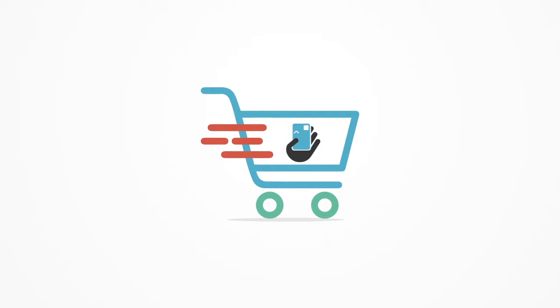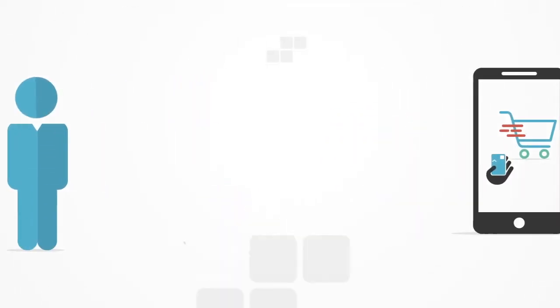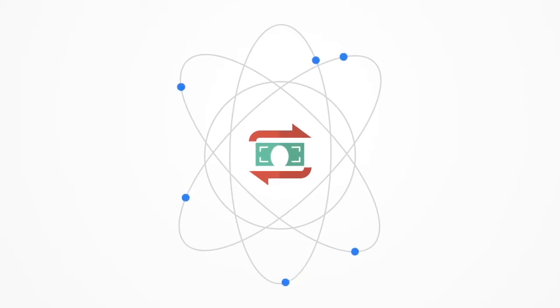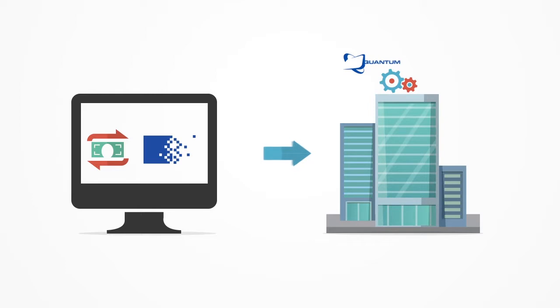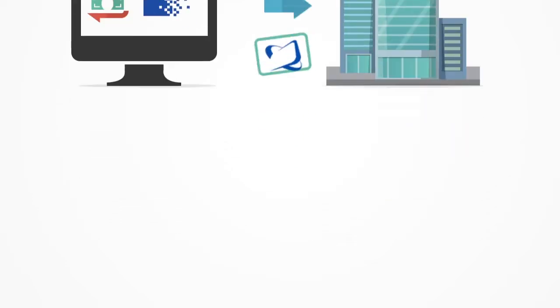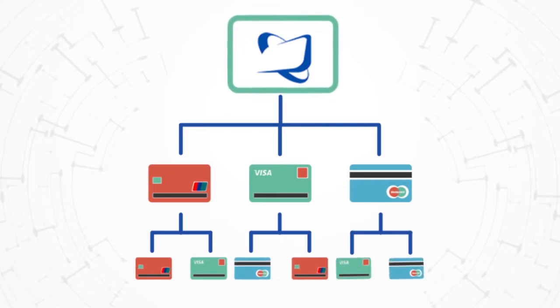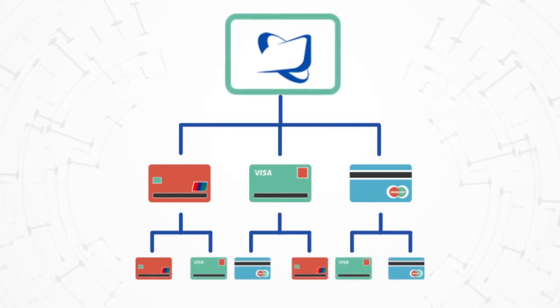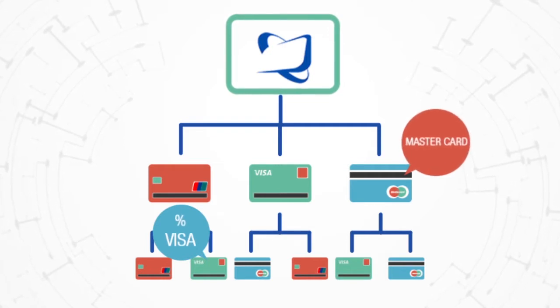When a cardholder submits their card for payment in person, through a website, or over the phone, the transaction sets off on an epic journey through a complex network of financial entities. First off, the gateway, with a transaction and associated cardholder data, is encrypted and sent to the processor. Next, the credit card processor routes the encrypted transaction to a card network, such as Visa or MasterCard, to secure the rate for the card that was entered.